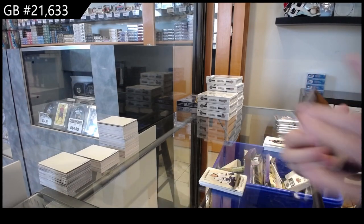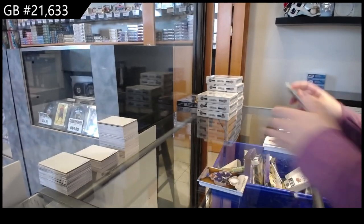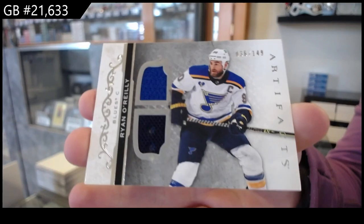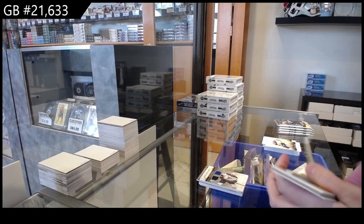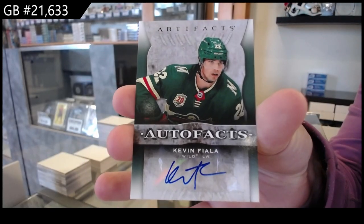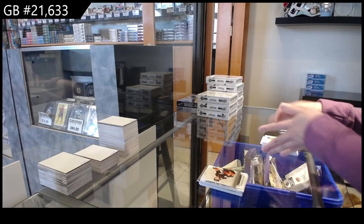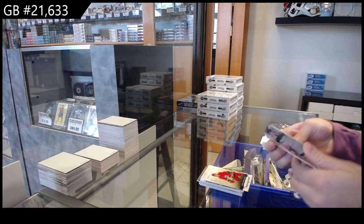We have a remnant jersey for the Tampa Bay Lightning of Brayden Point. Number to 149 for the St. Louis Blues, Ryan O'Reilly. We have an auto fax for the Minnesota Wild of Kevin Fiala. Number to 4/99 rookie for Anaheim of Trevor Zegras. Number to 1/99 blue for Carolina of Svechnikov.